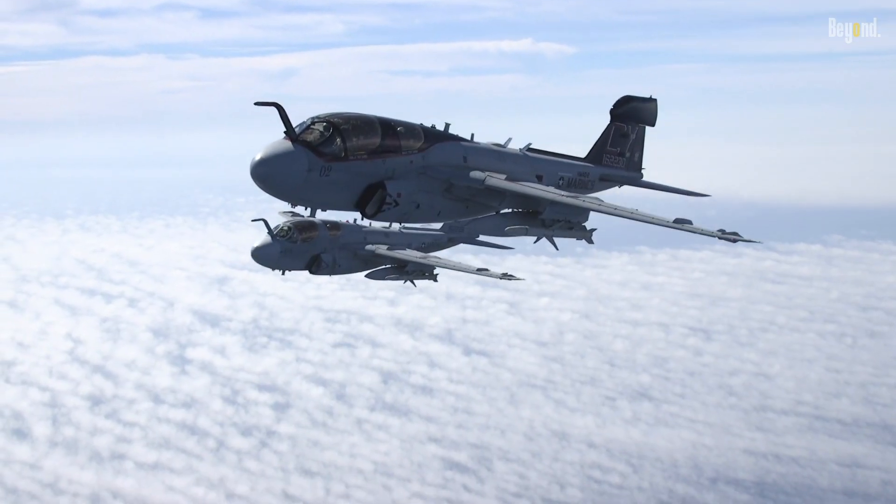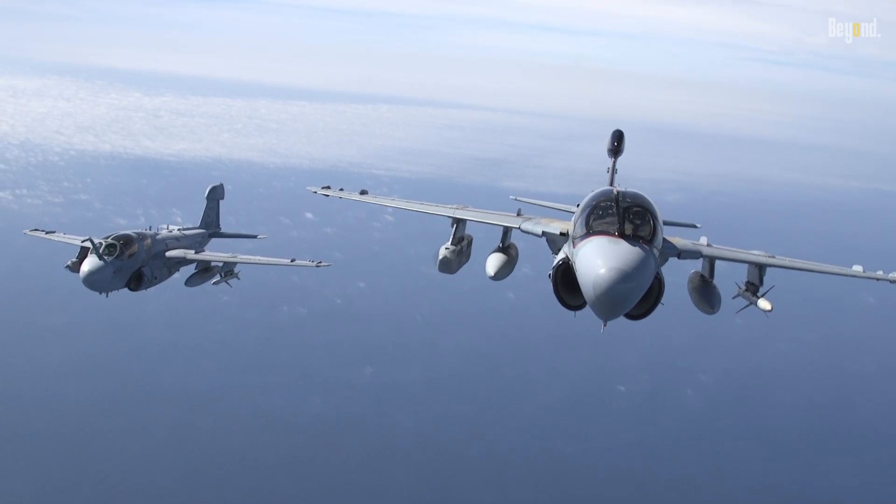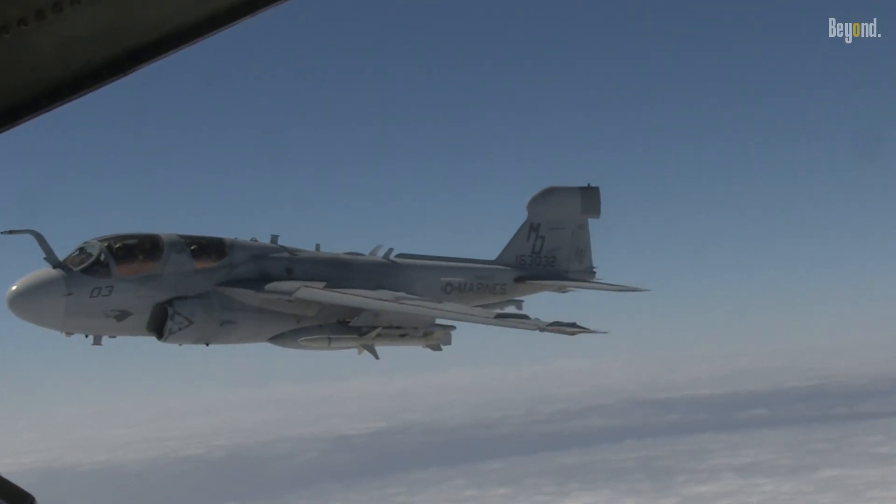Its powerful engines, increased range, and payload capacity made it a formidable asset in the skies. That's all for today. Thanks for watching, and see you in the next Beyond Explained episode.